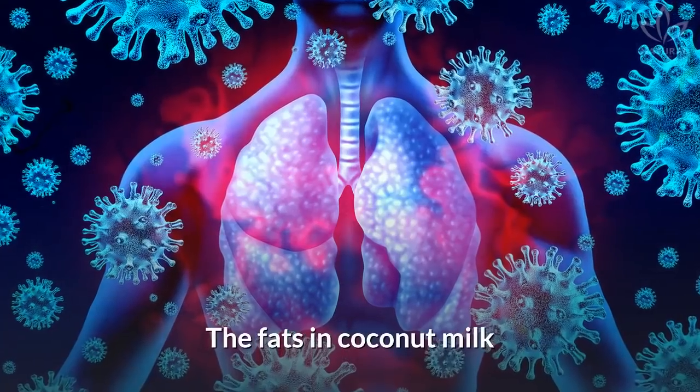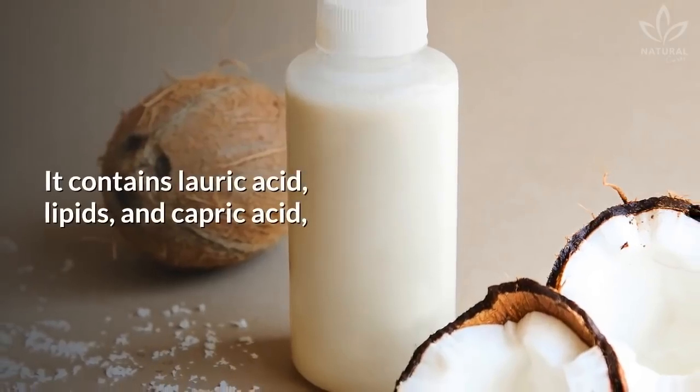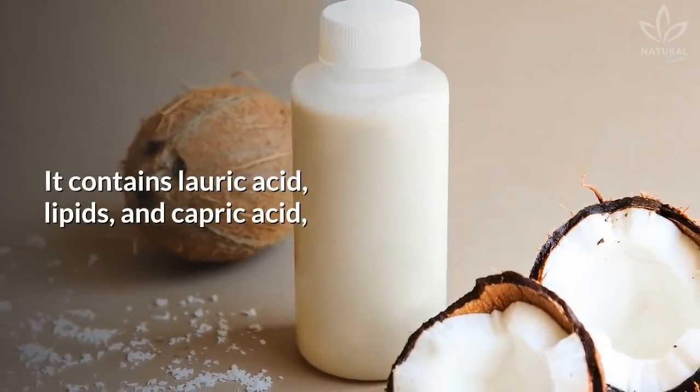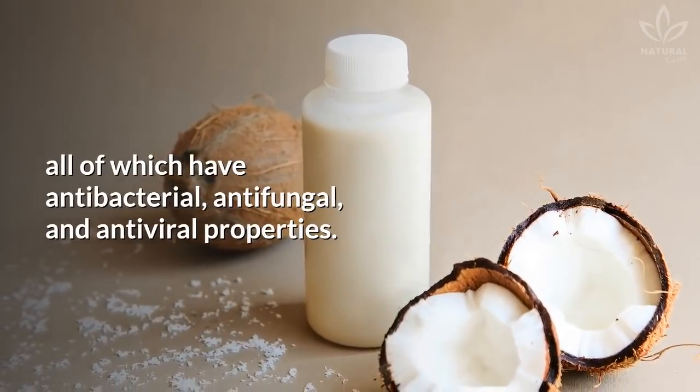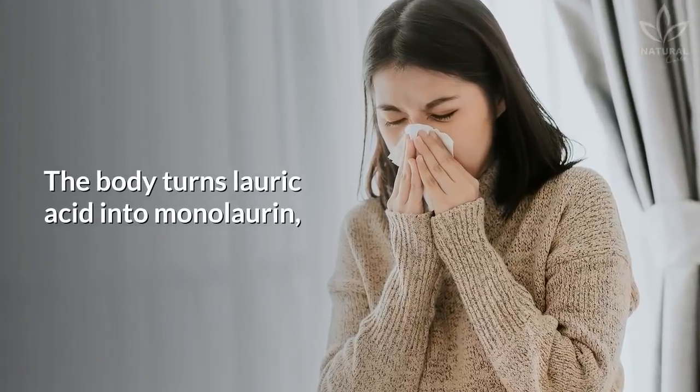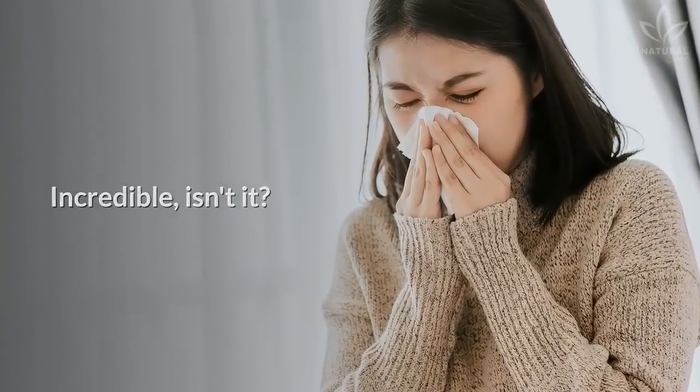Fourth, it strengthens the immune system. The fats in coconut milk reinforce the immune system. It contains lauric acid, lipids, and capric acid, all of which have antibacterial, antifungal, and antiviral properties. The body turns lauric acid into monolaurin, which fights viruses and bacteria. Incredible, isn't it?